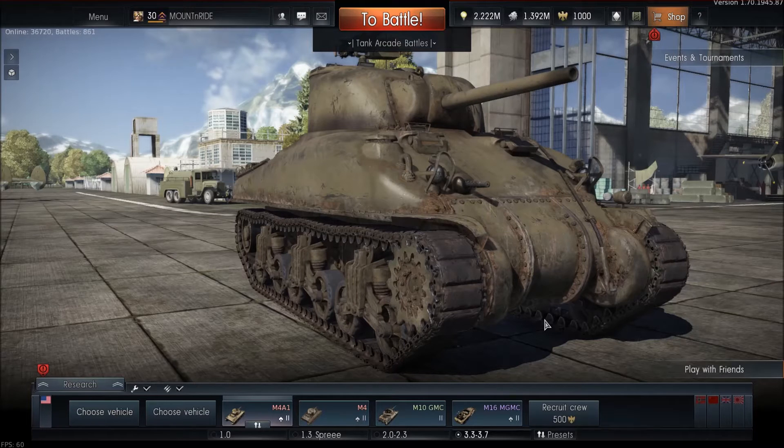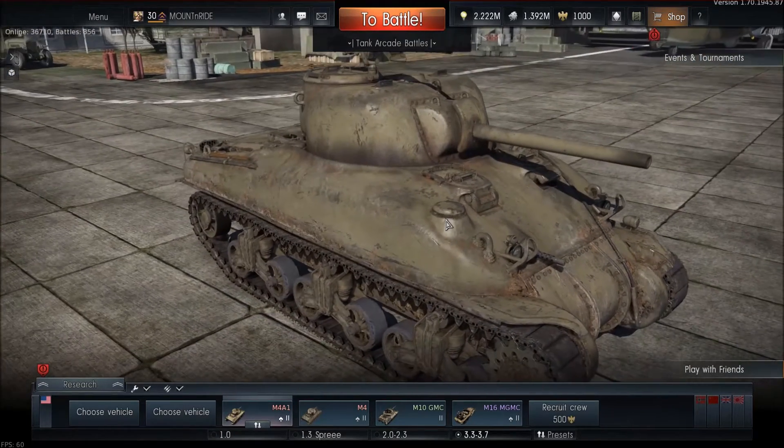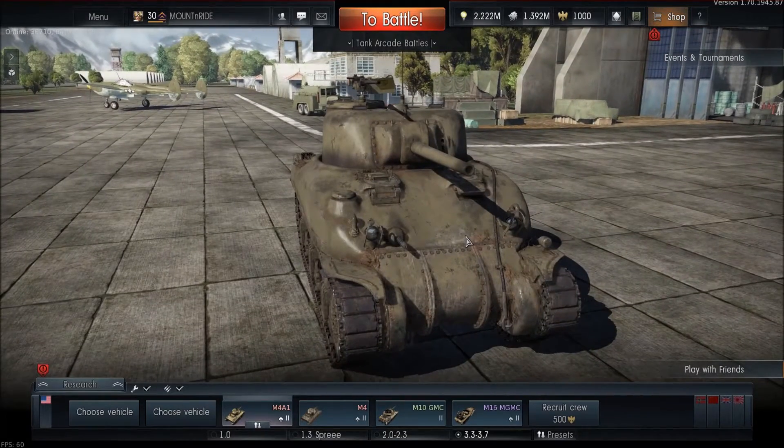Good evening gents, it's a rainy Saturday night here, more than a mile high in the beautiful Rocky Mountains from the U.S. of A. Got Mountain Ride here on your wing. Just played a match on the Berlin map.